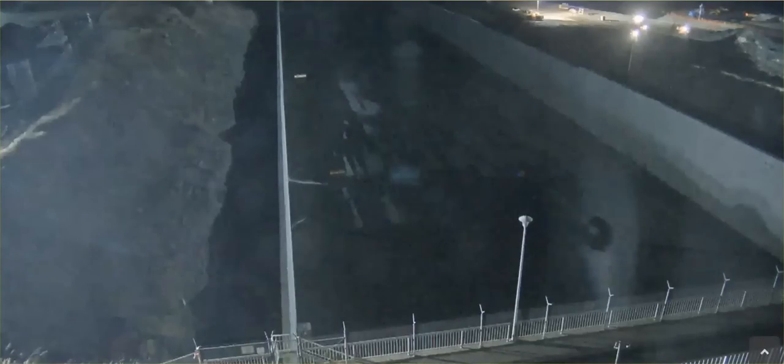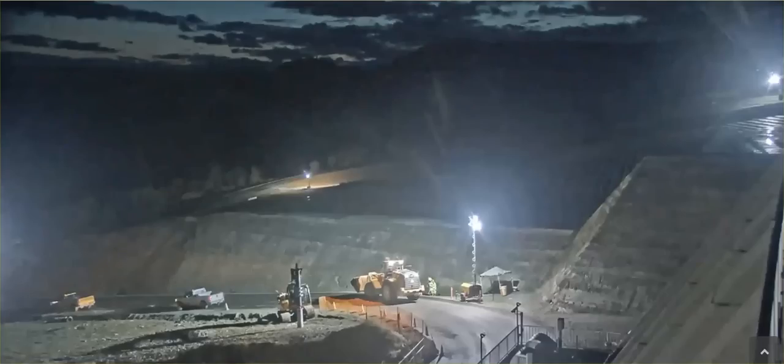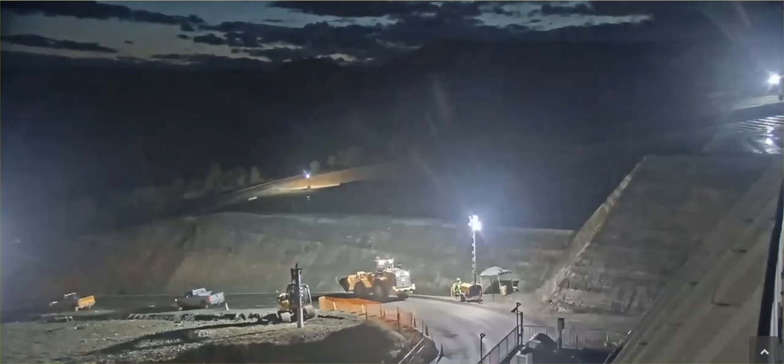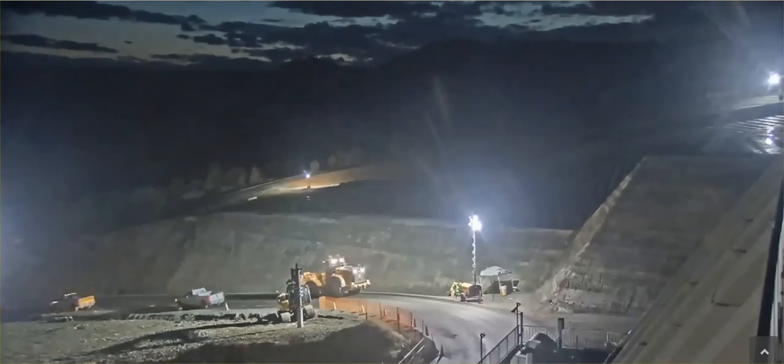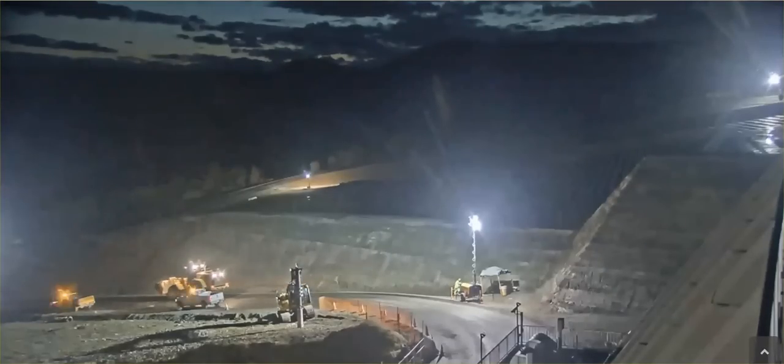Hi guys, a subscriber left this link below my Auroville dam video. There is a live cam, and they are working — they sure are working. Clearly this dam is not ready for more water in that lake.